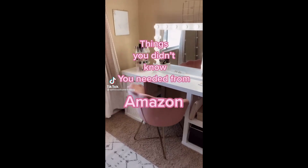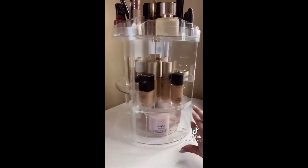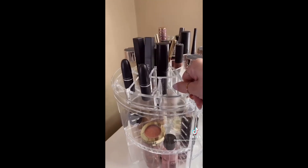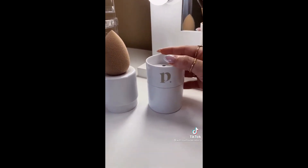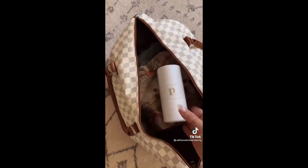Things you didn't know you needed from Amazon — my favorite makeup organizer. It rotates, has tons of space, the shelves are adjustable, and I also have one for my skincare products. You can store or display all of your beauty sponges — the holes are for ventilation to help prevent molding so your sponges will last longer. I love the aesthetic. It's under $15 and perfect for traveling.